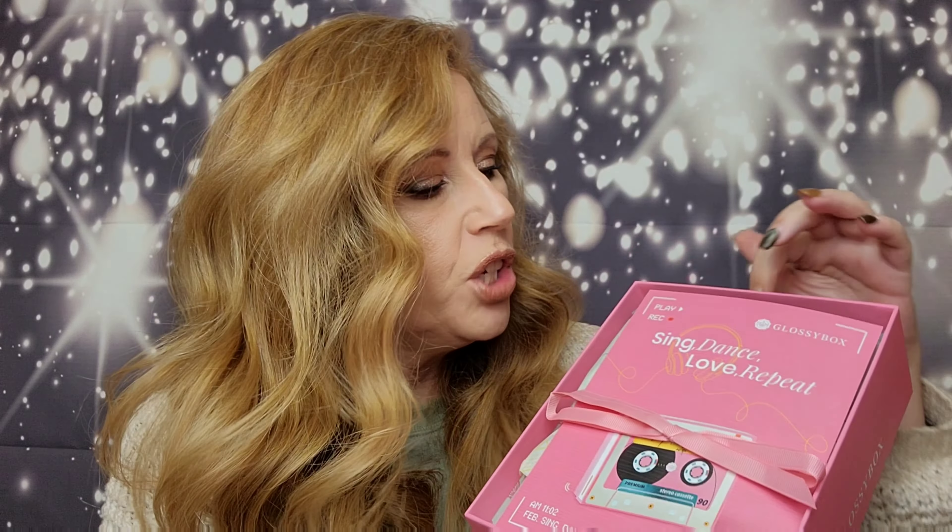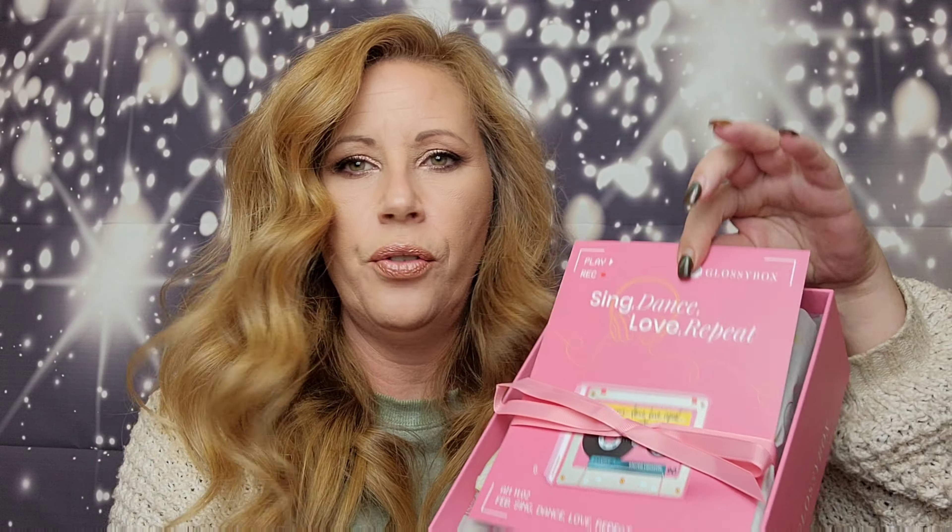This month is just adorable — it's a 'sing, dance, love, repeat' theme. And this is what it looks like. We get a little bow, some tissue paper underneath, and of course the little pamphlet with all of the information on the products that we are getting in this month's box.